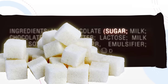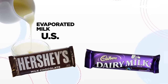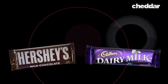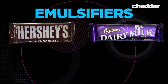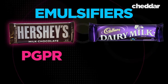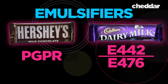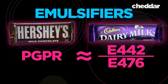But actually, you'd be wrong. In the US, milk is weighed in its evaporated, powdered state, while in the UK it's weighed as a liquid. So actually, they're pretty much the same. The other main difference is that they use different emulsifiers, which smooth the chocolate. Hershey's uses soy lecithin and PGPR, while Cadbury uses E442 and E476. Again, this seems like a big difference, but actually E476 is just the European name for PGPR.